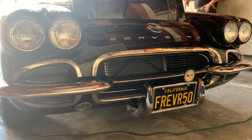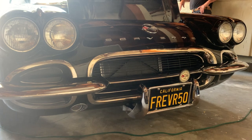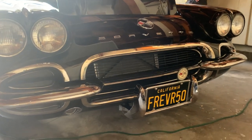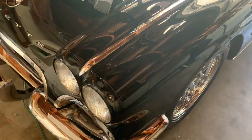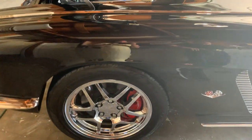It's a five-speed transmission with overdrive. At 70 miles an hour in fifth gear, you're at around 1,600 to 1,700 RPMs — less than 2,000 RPMs at 70.